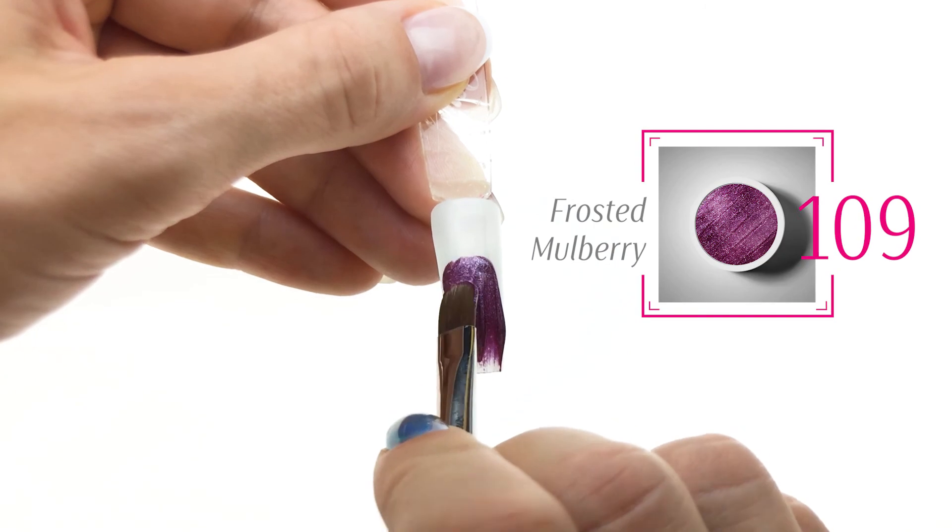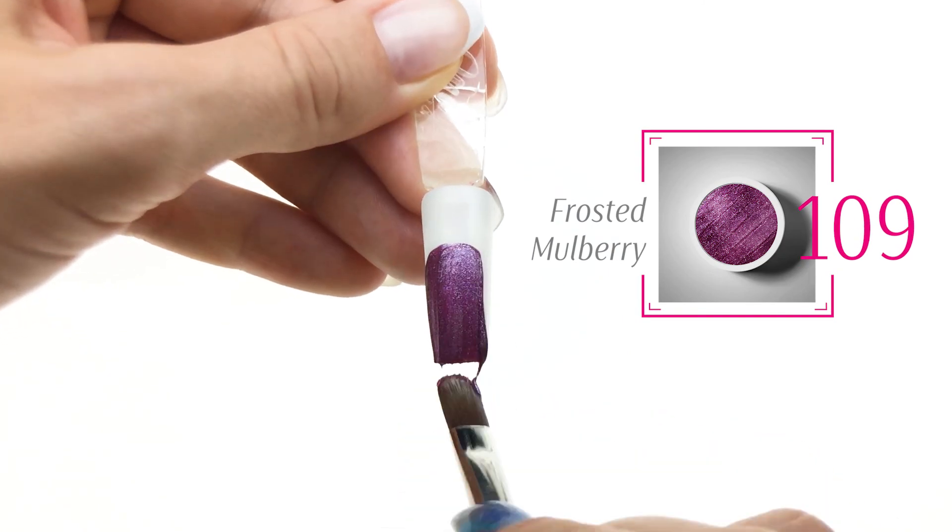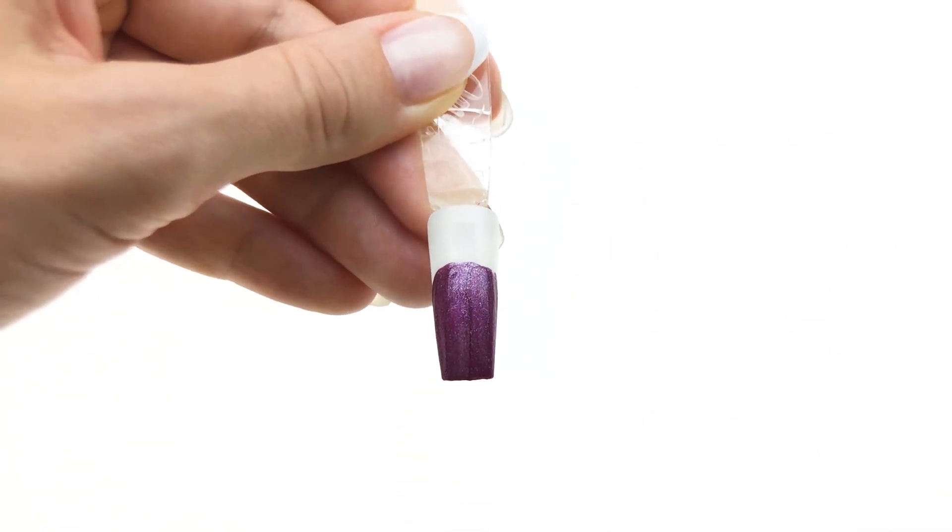Next one is a beautiful, beautiful deep purple. It's got some shimmer in it as well.